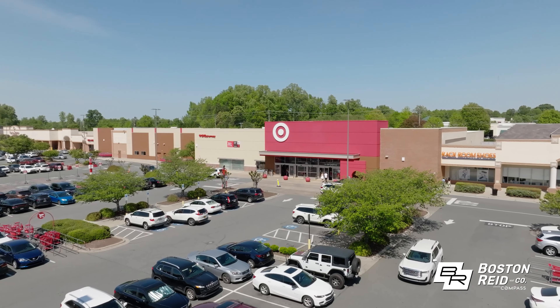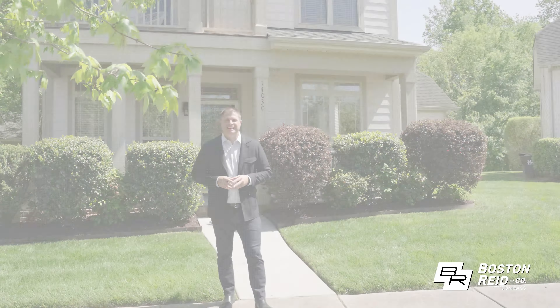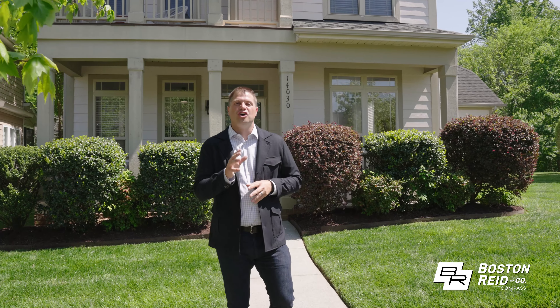Take advantage of the location with many shopping and dining options nearby. If this looks like the home for you, call or text me anytime. I'm Boston with Boston Reed and Company — glad to help you out.